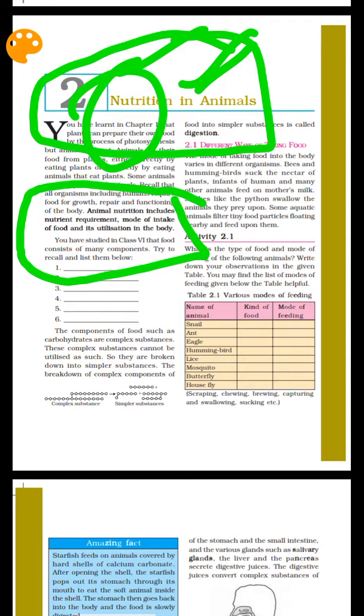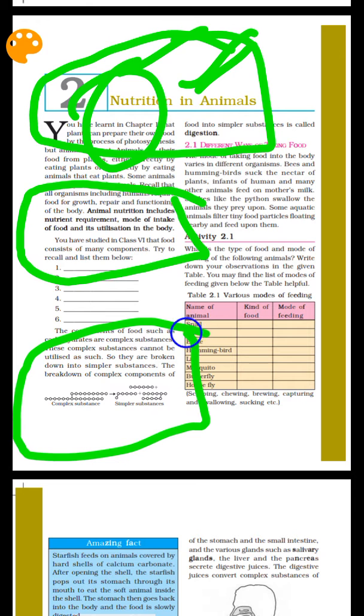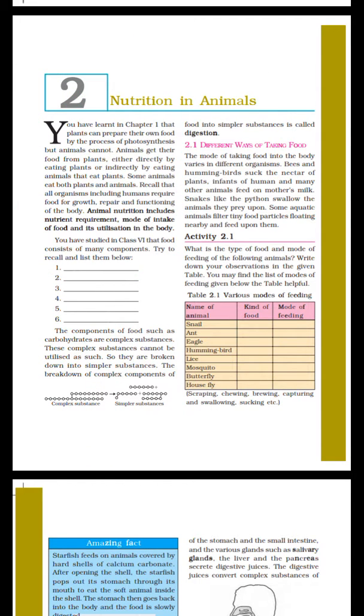So, what I am saying is, we are very important to our food. There are different ways of taking food.